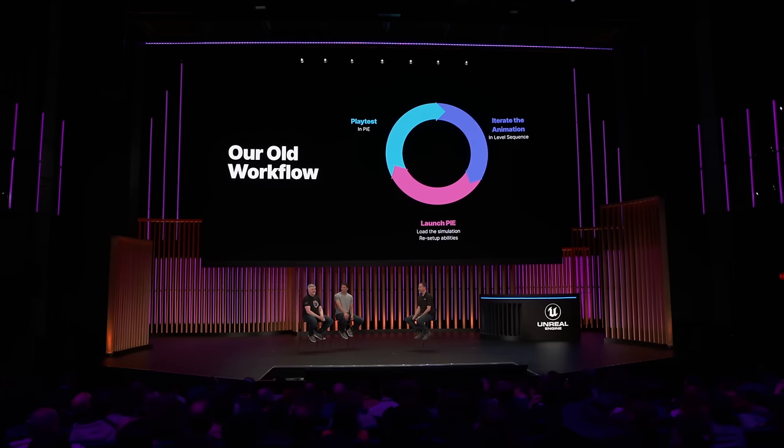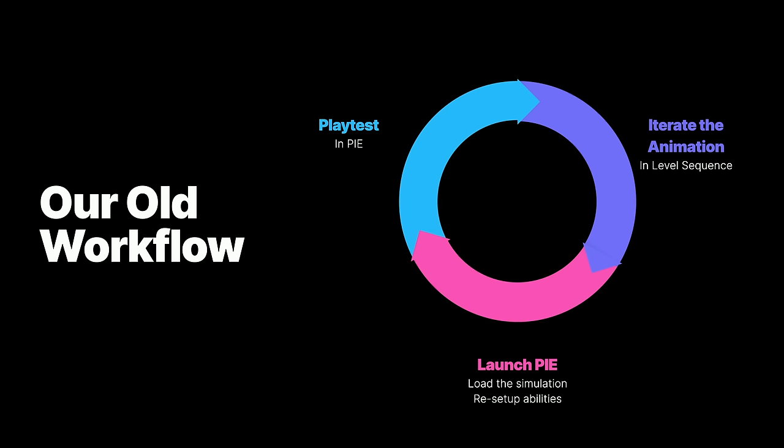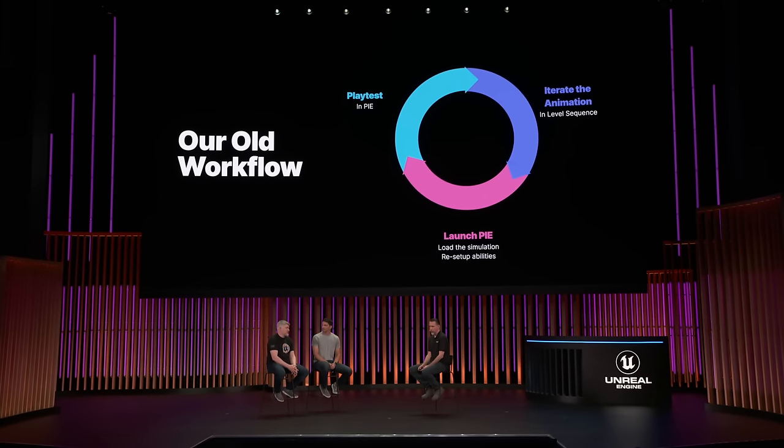Speaking of new features, Scott, I heard one of your animators found a pretty cool new workflow — a happy accident. Before I tell you what that is, let me just set up our workflow to give you an idea of what it was like up until this point. As fantastic as it was to put aside third-party software and completely animate in the engine, we were still slowed down a little bit by having to launch the game in PIE anytime we found something we wanted to iterate on or fix. What we would have to do is close down the game simulation, work on our animation, save it, relaunch PIE, wait for it to load, and then reset up the ability or whatever it was we wanted to test — a process that would take several minutes sometimes.